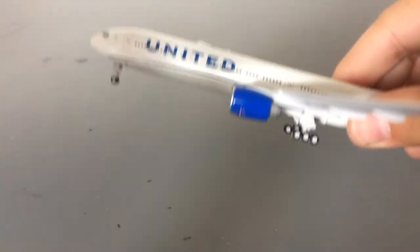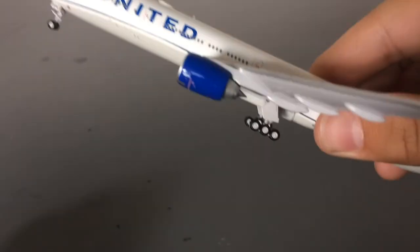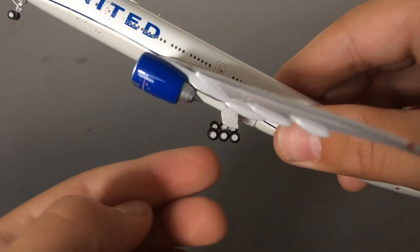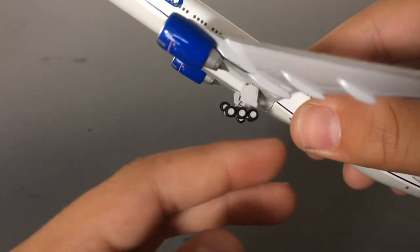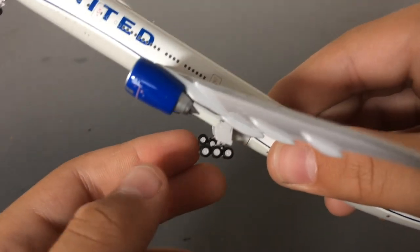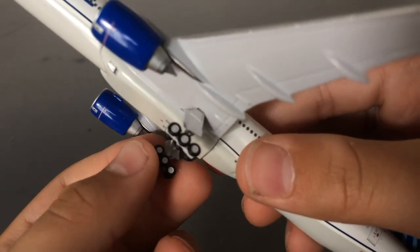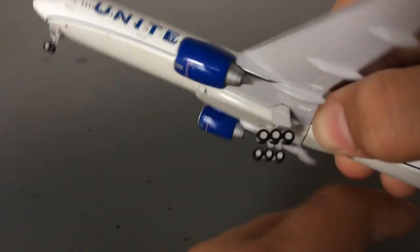You have the classic new livery United flourish which I really like. Something interesting — like on the Qantas A380, Gemini added articulating rear landing gear suspension on this model too. So if you want to simulate a plane taking off you can position it one way, and for landing you can position it another way. That's something I really like about Gemini Jets, because my SSA 330 over here has landing gear that's completely still. It just adds a lot more realism to the model.